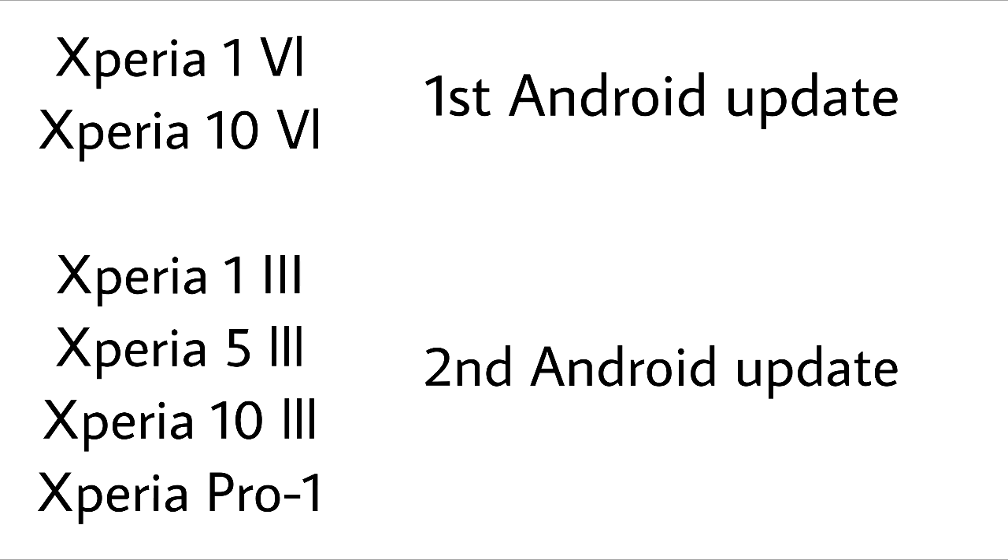For the Xperia 1 Mark 4 and Xperia 5 Mark 4, this will be their first Android update. For the Xperia 1 Mark 3, Xperia 5 Mark 3, Xperia 10 Mark 3, and Xperia 1 Pro, this will be the second and probably the last Android update.